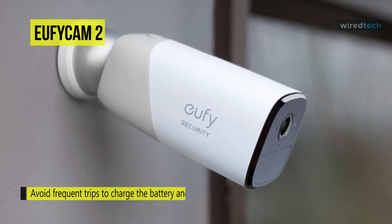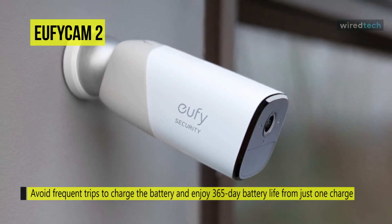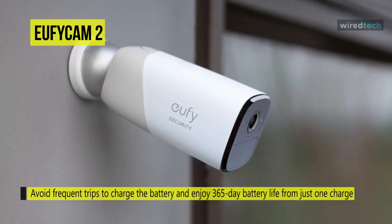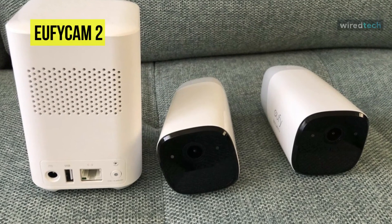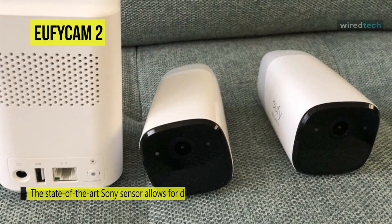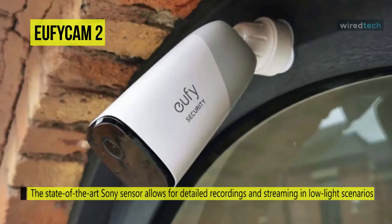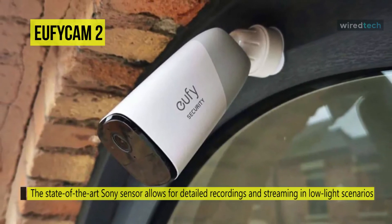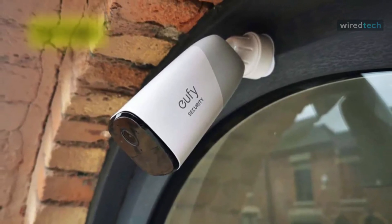In terms of features, the EufyCam 2 has a built-in two-way microphone system that lets you communicate with any potential intruders, and a night mode to capture details in the dark. For storage, it stores everything directly on the home base — which is excellent in case someone takes the camera. The home base has 16 gigabytes of internal storage for clips, which should last around a month before it needs to start erasing old footage. Overall, if you're looking for a simple and affordable way to keep an eye on your property, the EufyCam 2 is a great solution with its weather durability and 365-day battery.